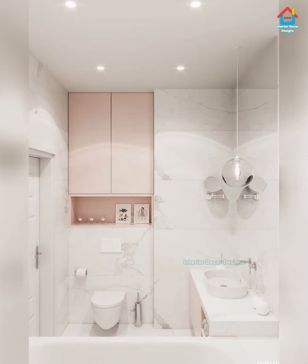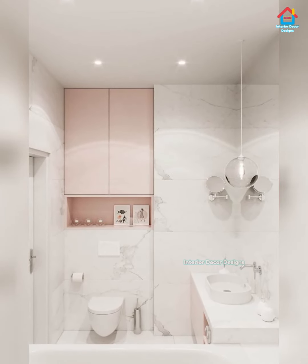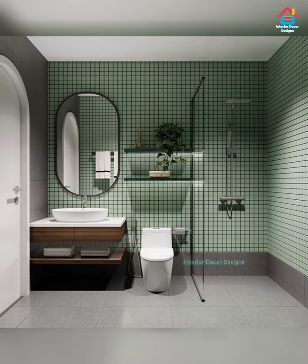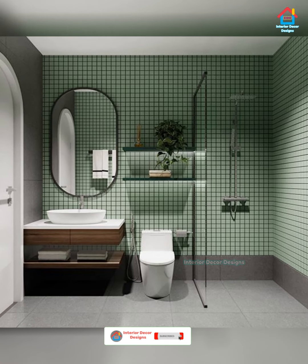If you are looking for understated elegance and unspoken sophistication, go for matte finish tiles. They are also a great choice if you want an earthy feel in your bathroom.